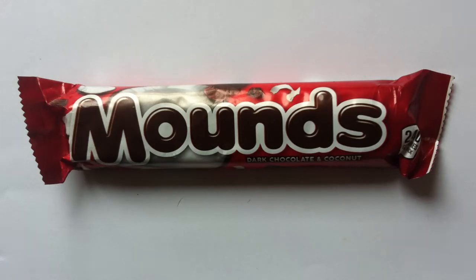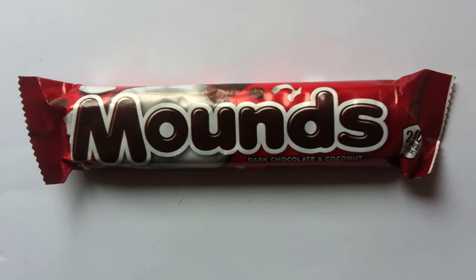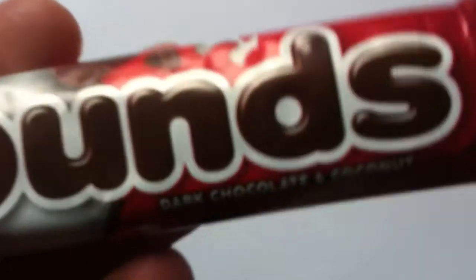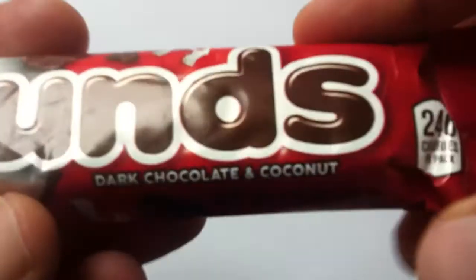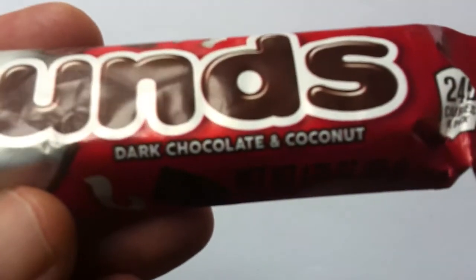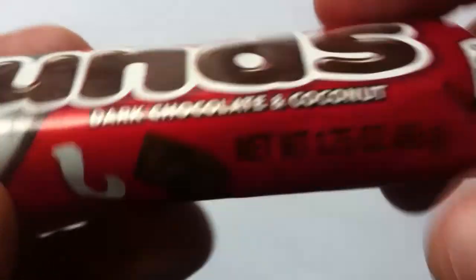The two bars kind of go hand in hand. I think Almond Joy is a little more popular — it's the one in the blue packaging, and I've reviewed it here on the channel before. It's basically the same thing but with an almond included. Mounds has come in a number of varieties over the years, including milk chocolate, but classically it is dark chocolate. Living in Canada, this is not one we could usually find — I did find it at an import store.